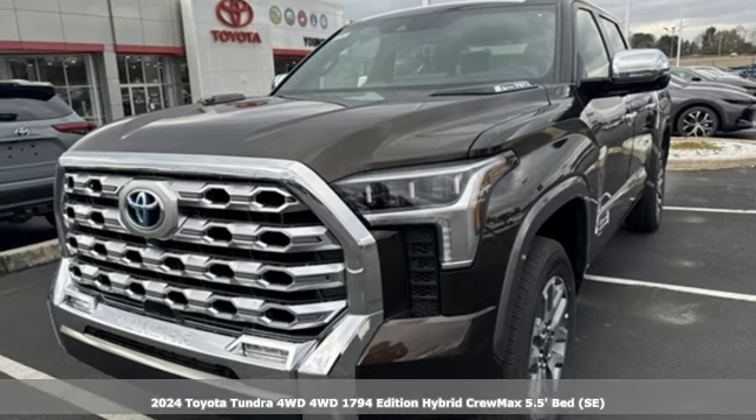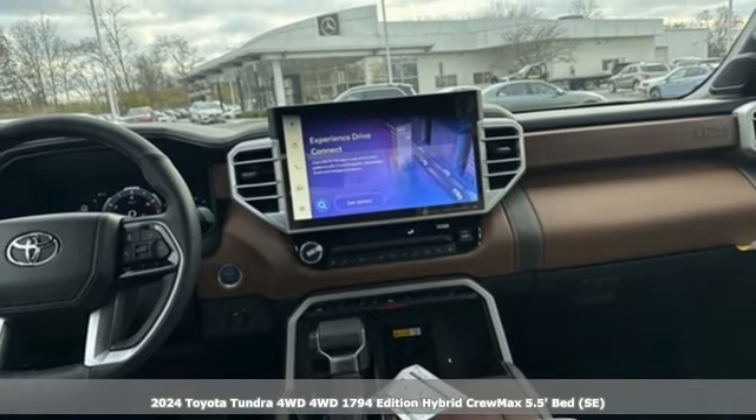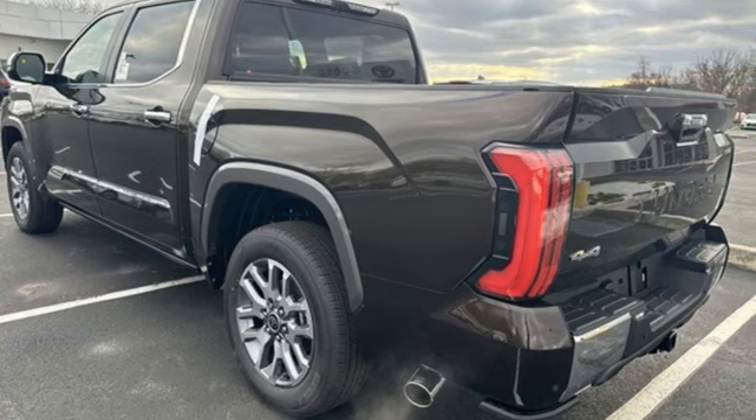It's a new 2024 Toyota Tundra four-wheel drive. When you're looking for comfort, convenience, and quality, you think Toyota. You'll look forward to every drive with features like these.